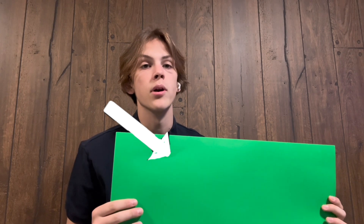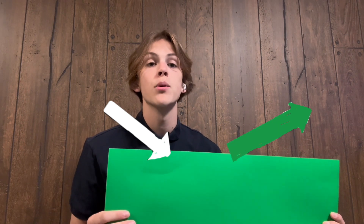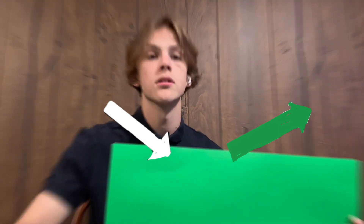First, let's take this green poster for example. When light is shown onto this green poster, it absorbs all of the light waves except for the wavelength green. That wavelength green is then reflected into our eyes and we perceive the color green of this poster.